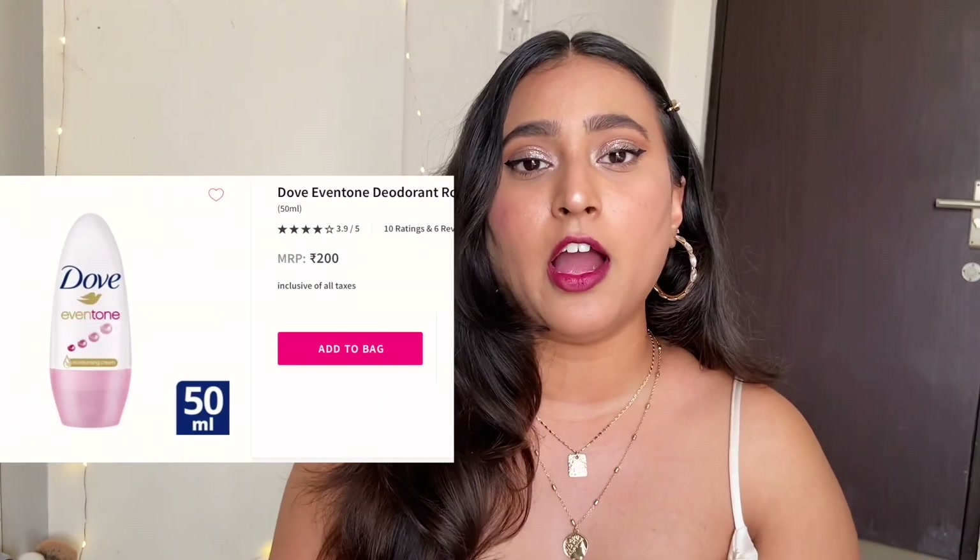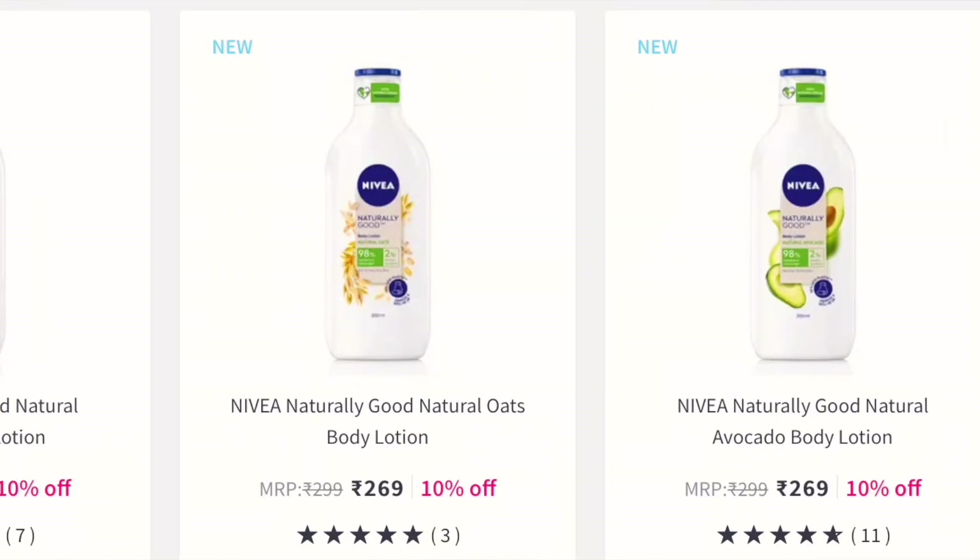I have one more recommendation in this category — a Dove roll-on that I've been eyeing. As soon as my Nivea one finishes I'm definitely going to try it. It is also zero percent alcohol so it is not going to darken your underarms either. I've also been seeing some new launches from Nivea for their body washes and body lotions, so do check those out as well.